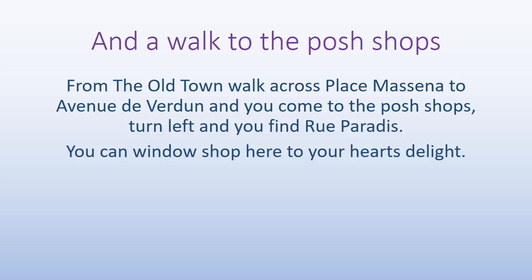I hope you enjoyed my tour of the Old Town. Now we're going to go across the Plasmusina to see some of the more expensive shops. We're going to cross Plasmusina to Avenue Verdun.